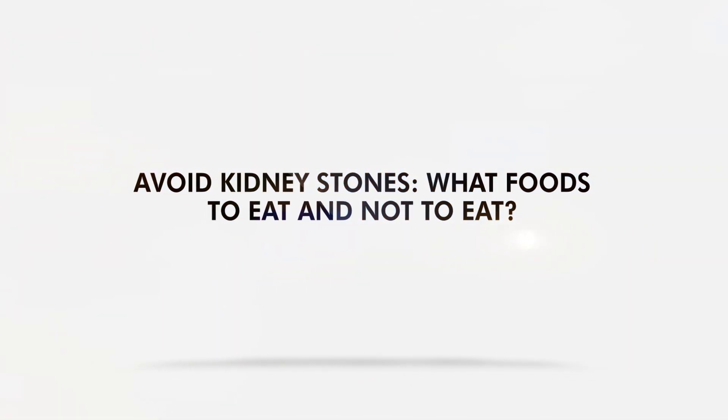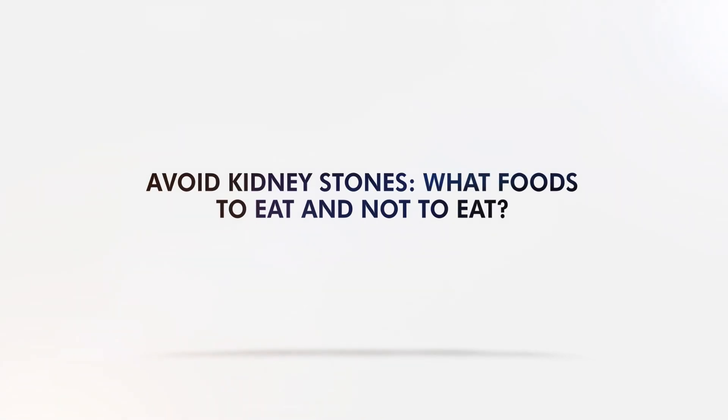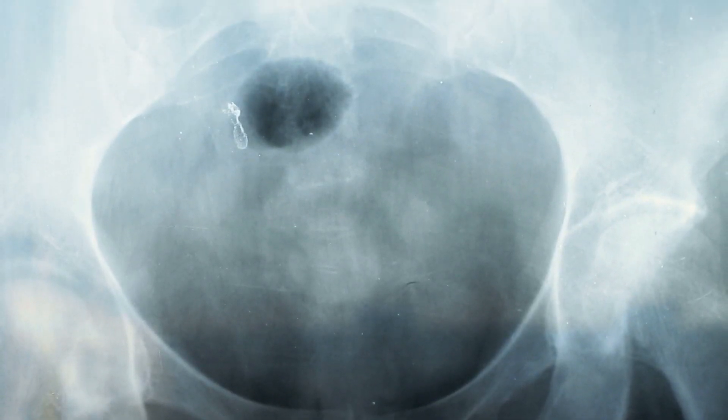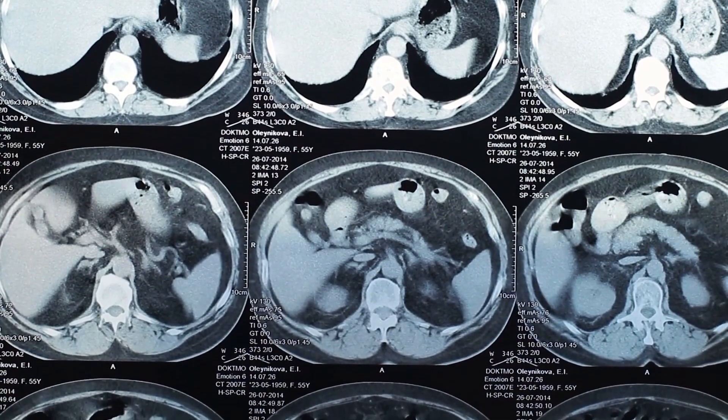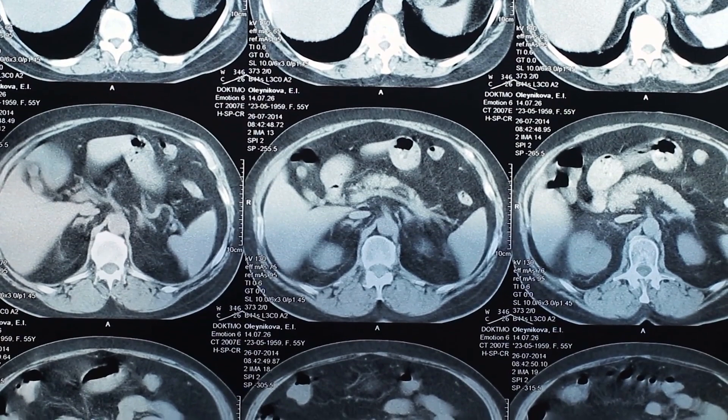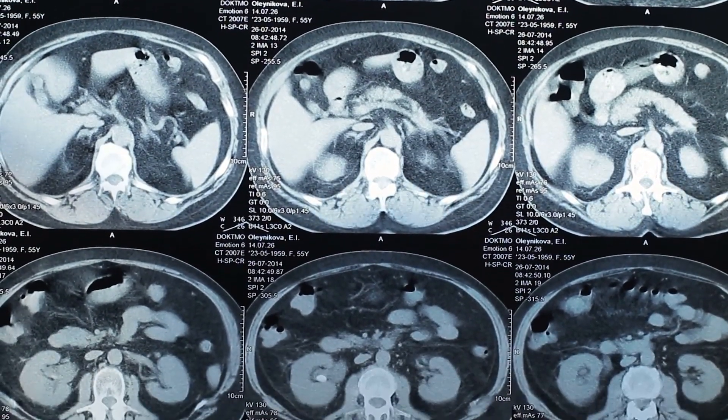Avoid Kidney Stones – What Foods to Eat and Not to Eat. It's National Kidney Month, which means a time to raise awareness about kidney health. One of the most common kidney problems is kidney stones. While the majority are small and pass on their own, there are cases where the stones will require medical intervention to prevent serious complications.